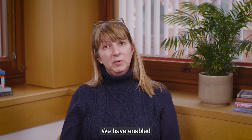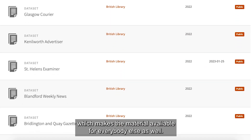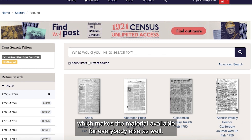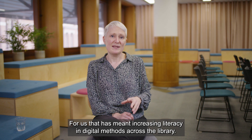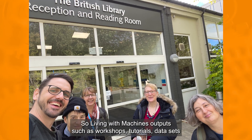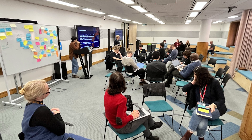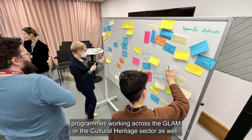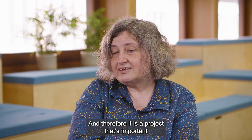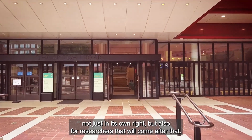We have enabled lots of data to go into the British Library repository, making the material available for everybody else as well. For us, that has meant increasing literacy in digital methods across the library. Living with Machines outputs such as workshops, tutorials, and datasets have contributed to our internal training program and to external training programs working across the GLAM or cultural heritage sector. Therefore, it is a project that's important not just in its own right, but also for researchers that will come after.